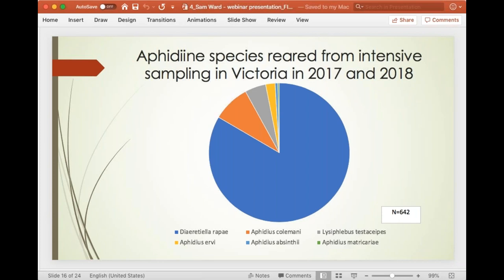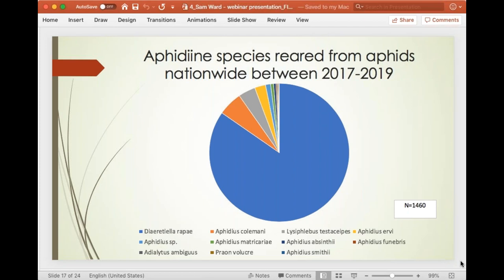Looking at the aphidines — one type of primary parasitoid — very little has been done about them. They're present all the way throughout the season, whereas aphilinids are fewer and found mainly at the end of the season. Looking at species reared from two years in Victoria, one really predominant species emerged: Diaeretiella rapae. This species out-competed absolutely everything. We found the exact same thing nationwide — from 2017 up to the present, a massive sway towards Diaeretiella rapae. The next most common species were Aphidius colemani, Aphidius ervi, and Lysiphlebus testaceipes.